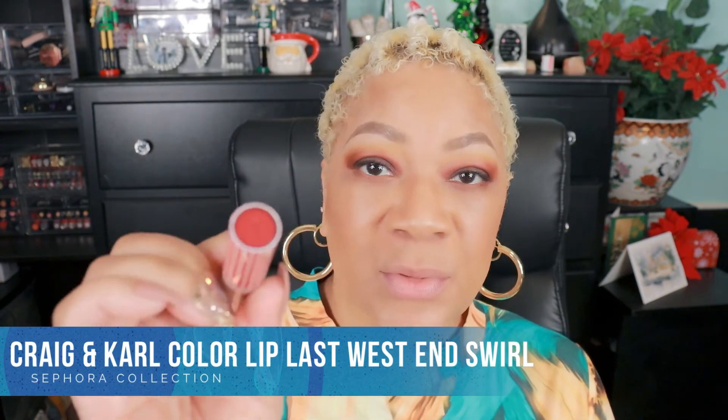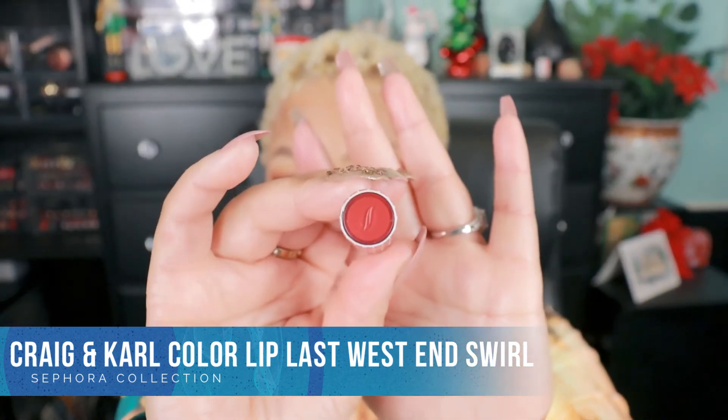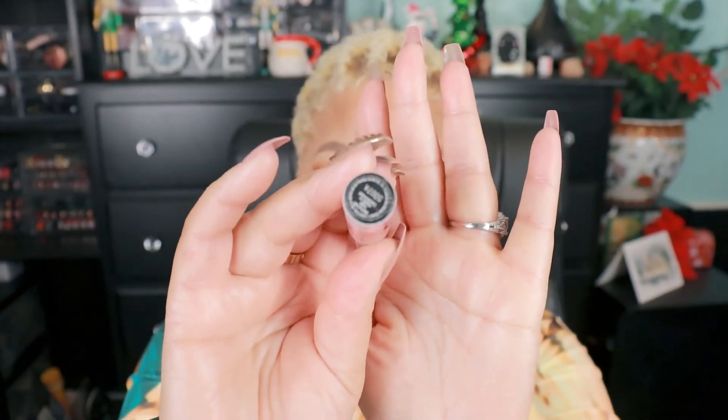For the season I would darken around the edges a little bit. This next one is the other Craig & Carl Color Lip Last in West End Swirl — it's a reddish tone and I love it. When I did the video on these, the last two Craig & Carls were it. I wanted them because I had fallen in love with the collection. That's why they're still here — nobody touches that drawer. These are heavenly. This actually goes with what I have on as well, so I could definitely wear it today.